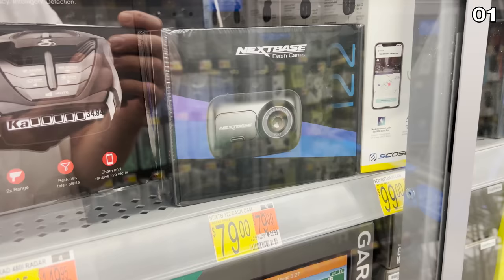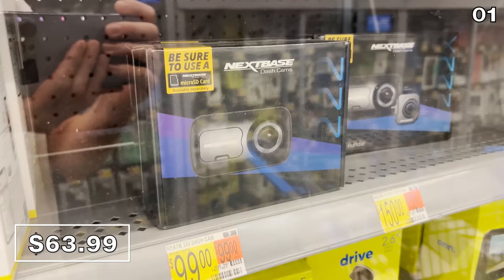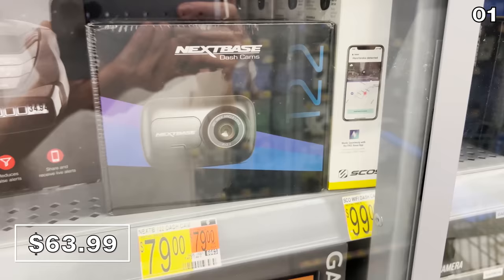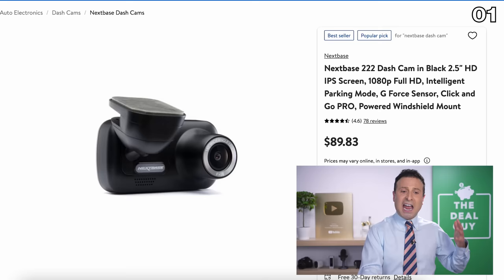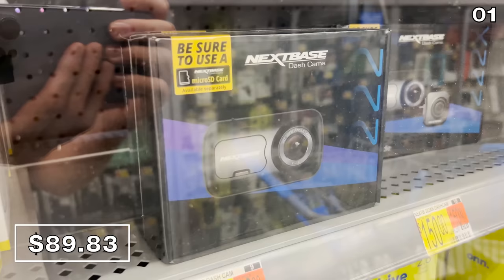Speaking of incorrect price tags at Walmart, these next two dash cams are actually fantastically priced, but you wouldn't know that unless you're watching this video or you scan the item with the Walmart app. I saw one advertised for $80 in-store, but it's actually $63.99 — a basic HD dash cam to hold other drivers accountable, perhaps support insurance claims. The 1080p HD model shown here at $89.83 online had an in-store price of $100. Don't let that in-store price dissuade you.